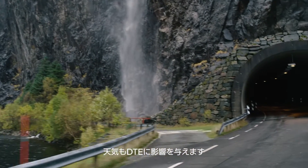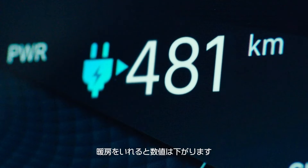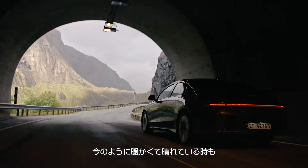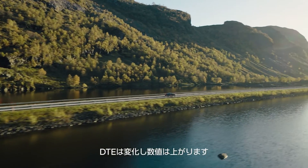Weather conditions also affect DTE. If it's cold and rainy and we use the heating, the DTE will decrease. If it's like it is now — sunny and warmer — the DTE will also be affected, but positively.